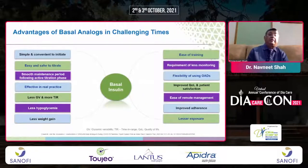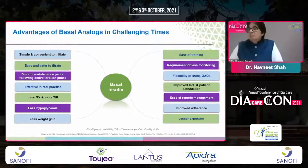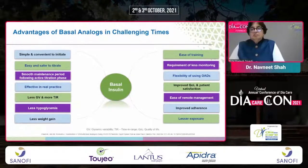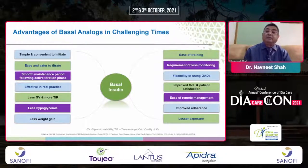The advantages of basal analogue include: simple and convenient initiation with one prick a day targeting one blood sugar. It is easy and safer to titrate without needing multiple blood sugar values. There is smooth maintenance after active titration, less glycemic variability, more time in range, less hypoglycemia, less weight gain, easy training, less monitoring, flexibility with oral antidiabetics, improved quality of life, ease of remote management, improved adherence, and less exposure to hypoglycemia.